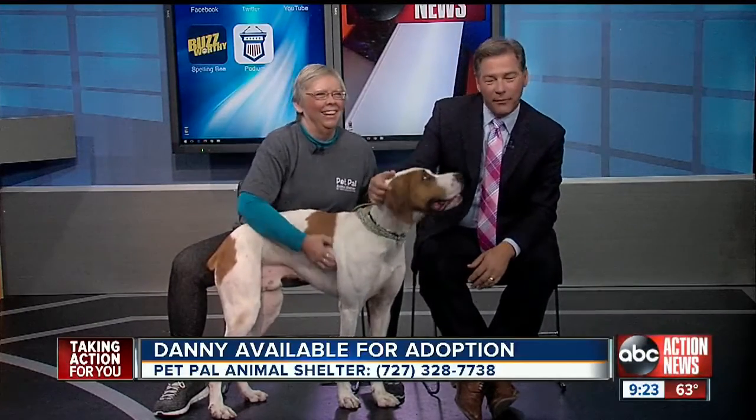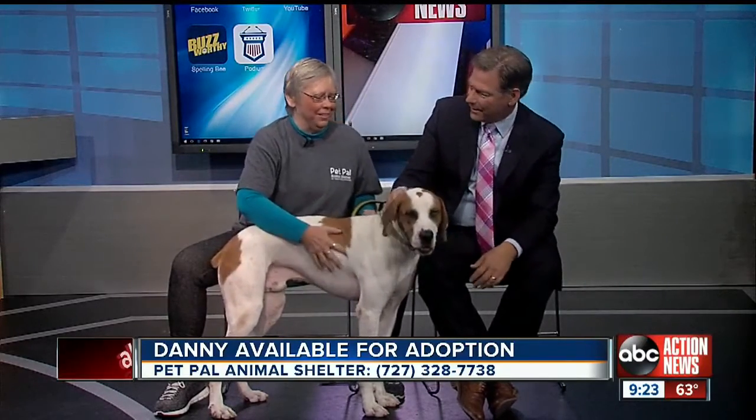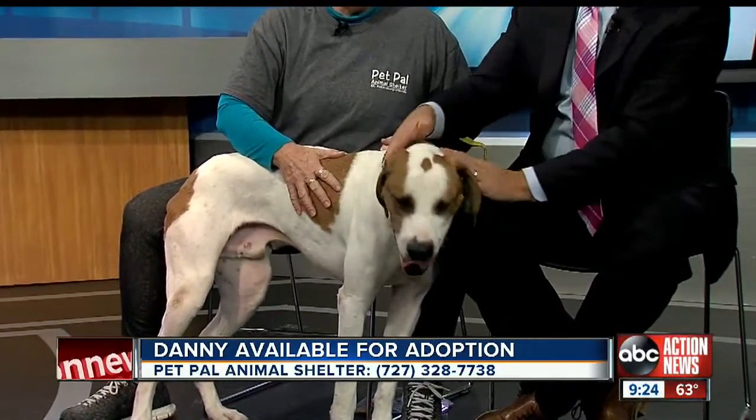We're trying to keep Danny quiet and calm. Welcome back — it's Friday, time for our Pet of the Week. Of course, Vicki Anders is here with a big old hound dog. This is Danny, a 70-pound puppy. He's not going to get any bigger than this.